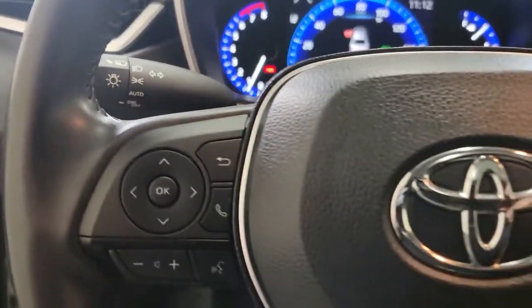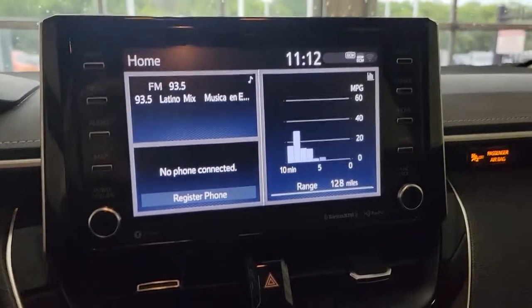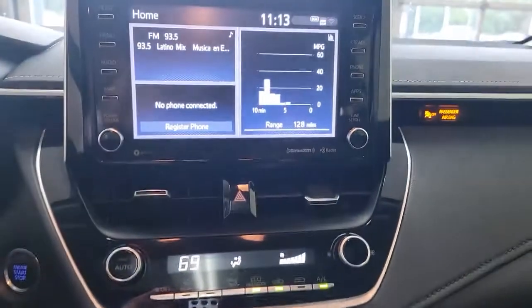The following are some of this vehicle's highlighted options: navigation system, sun/moonroof, keyless entry, adaptive cruise control, backup camera, lane keeping assist, satellite radio, heated mirrors, remote engine start, keyless start.